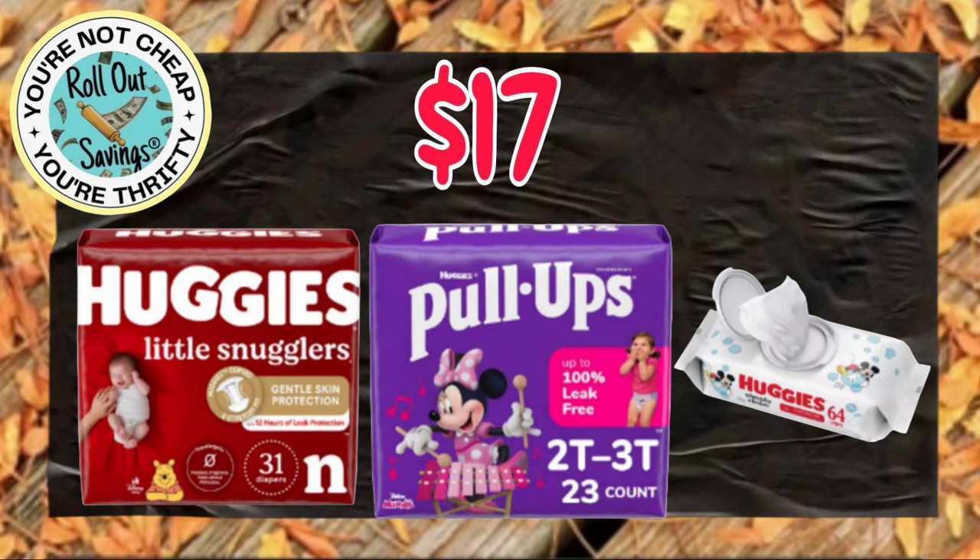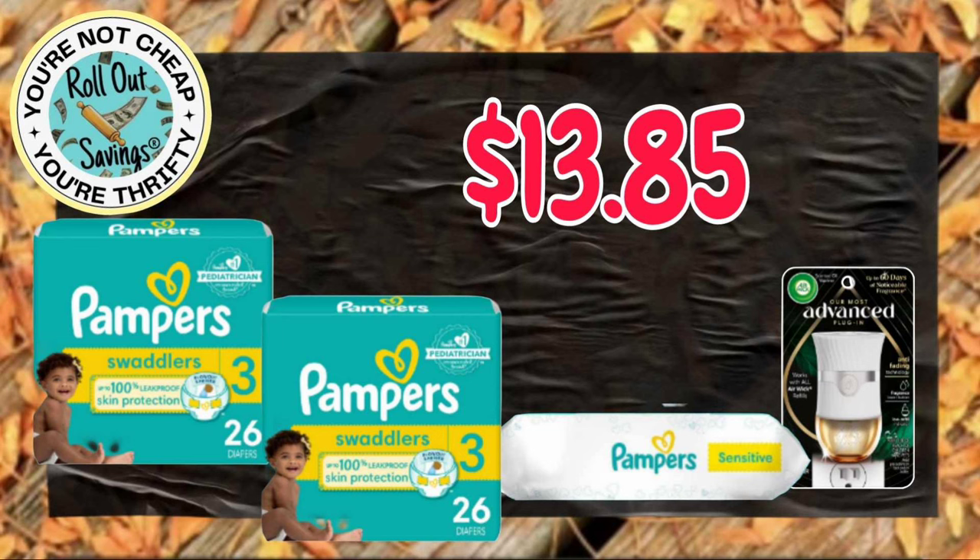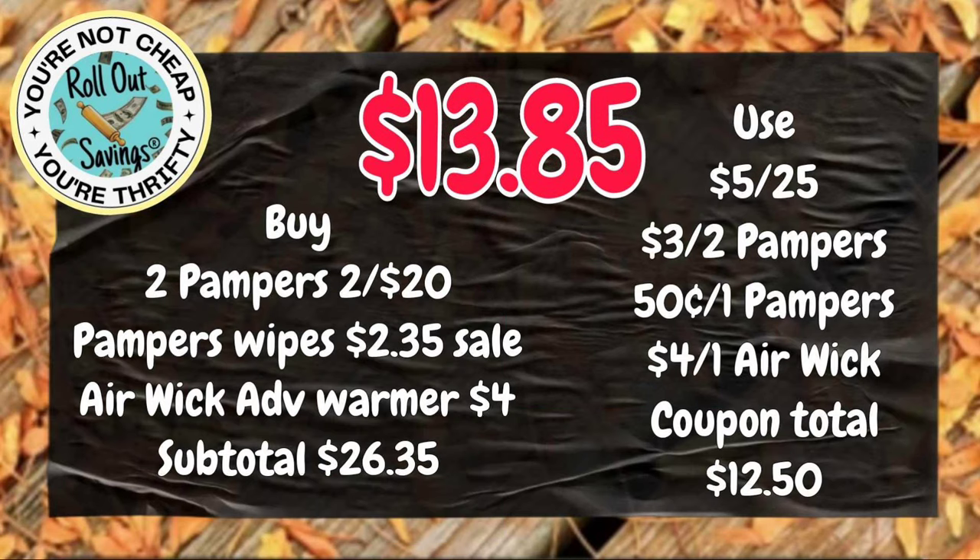For $17.00, you can get your Huggies diapers and some pull-ups, plus the Huggies wipes. This next deal for $13.85, you are going to get two of the Pampers diapers, one of the Pampers wipes, and an Advanced Warmer for $13.85.